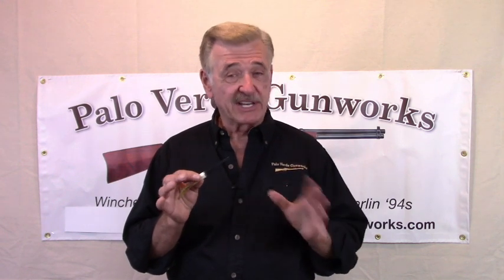I encourage you to practice clearing these jams and emptying the mag tube with your tool. Because just like shooting, a little bit of practice can help make you smooth and fast.